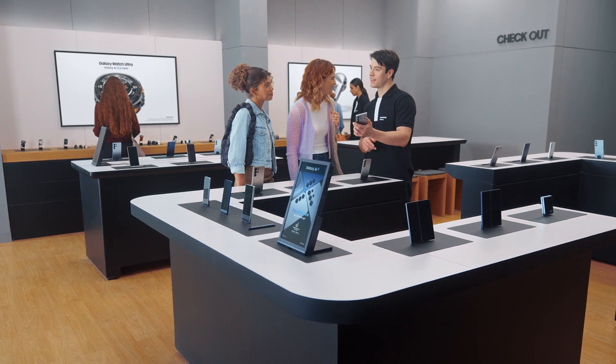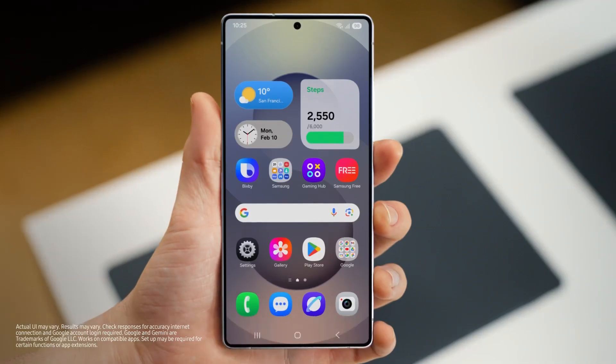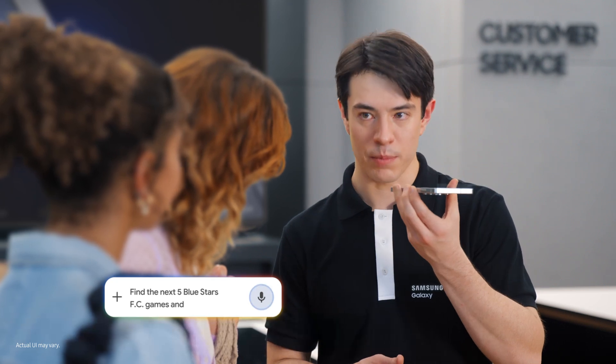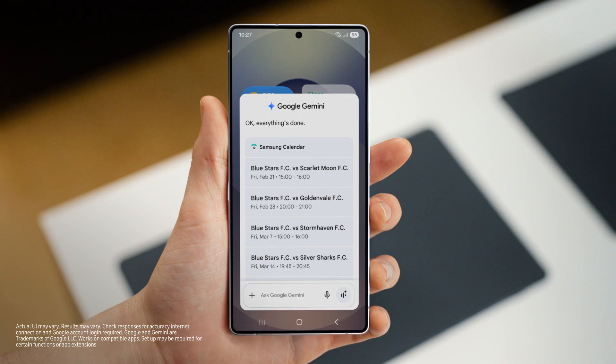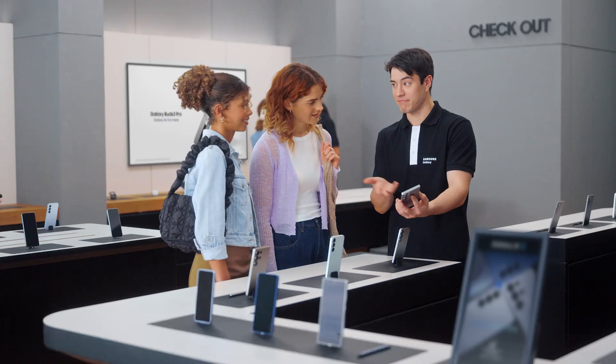So what else can the S25 do? How about finding things you love to do and adding plans to your calendar with a single ask? Sounds great. Are either of you sports fans? Huge Blue Stars fan. Let's take all the hard work out of going to games. We long press the side and then tell the S25 what you need: Find the next five Blue Stars FC games and put them in my calendar. And there you go — into the calendar, just like that. It would take forever to do that one by one, but Galaxy makes it quick and easy.